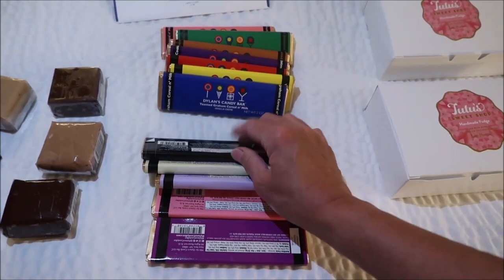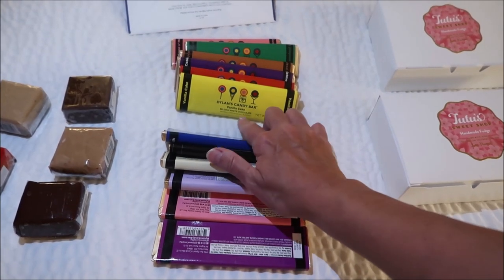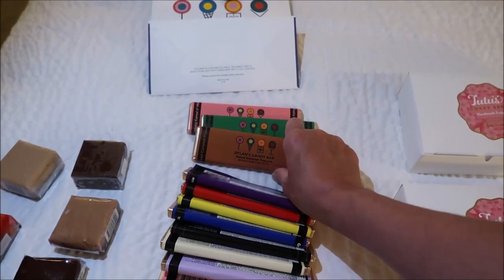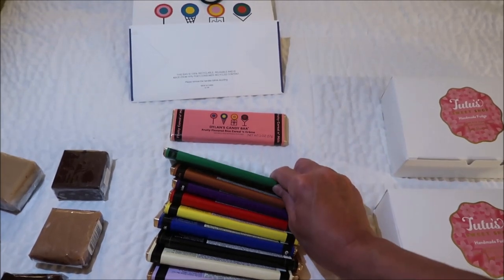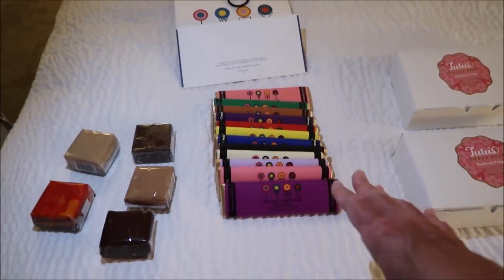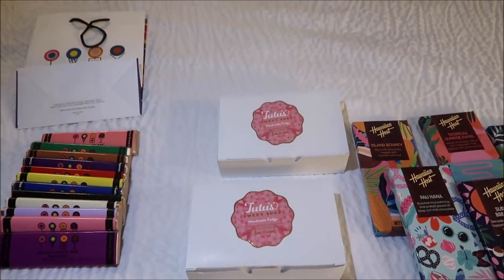Toasted Graham Cereal and Milk — it says vanilla cream. This is a Vanilla Cake Belgian White Chocolate, this one is Hazelnut, Oatmeal Raisin Cookie, Salted Caramel Popcorn, the weirdest one — Sea Salt Jalapeño Tortilla Chip — and Fruity Flavored Rice Cereal and Cream. If we reviewed any of them, we'll just do it again. It says new and improved formula, so they must have known they weren't really that popular.